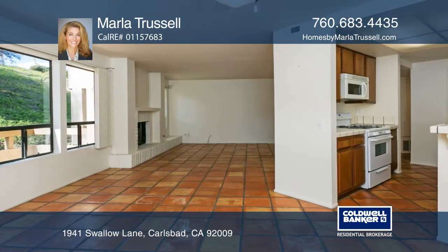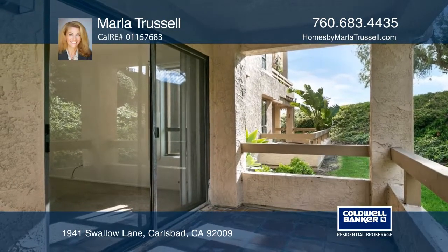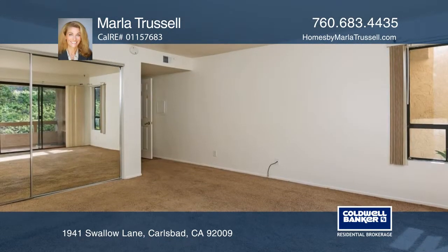Enjoy views from the dining room and living room. Step onto the private patio to unwind. On a cool evening, lounge by the fireplace in the living room.